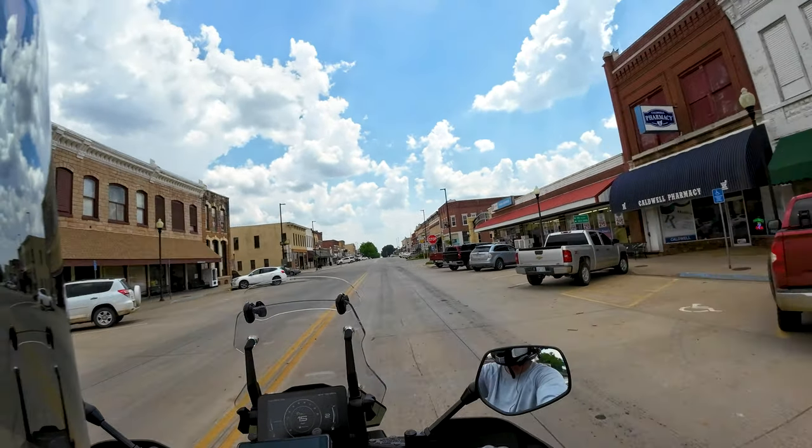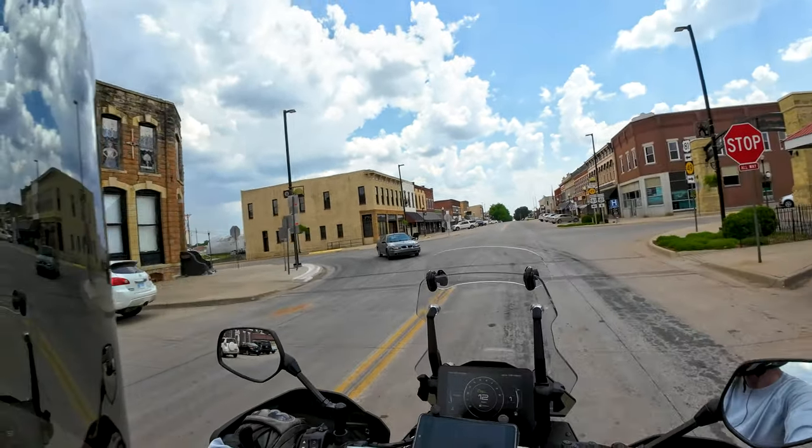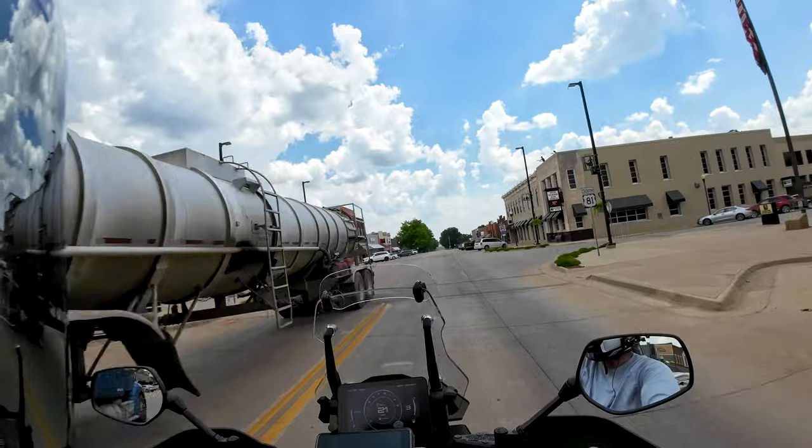Still got a few signs painted on the sides of the buildings. That's cool. This is pretty typical of a little Kansas town — you see a lot of them like this.